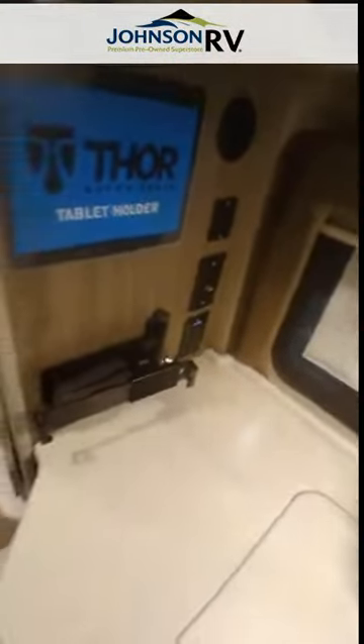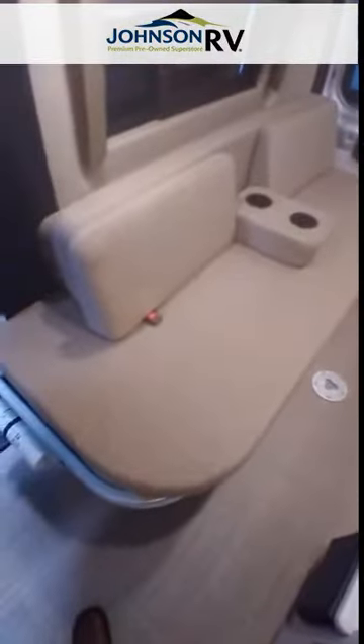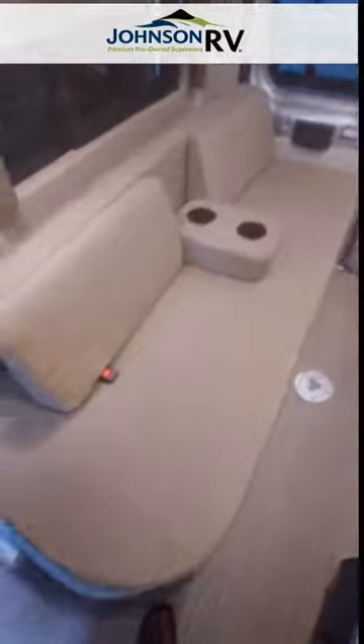There's a little tablet holder — get a tablet and it'll sit right in there. That's your primary seating and sleeping area. It does pull out and attaches to those little metal brackets down there, making a decent sized double bed. There's also a seat belt right there. Check out some of the storage — really big wardrobe, and it comes with a portable toilet as well.